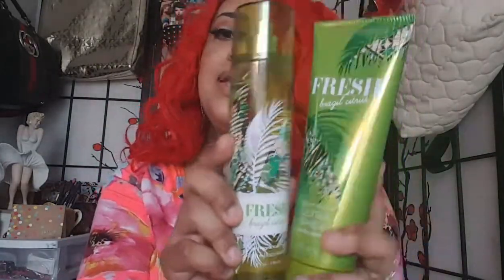The first thing I'm going to show y'all is this fragrance. It is called Fresh Brazil Citrus, and I picked this up. This was the only fragrance that I picked up — I wasn't interested in none of the other ones. And it kind of smells like coconut and lime. It smells good though, like a coconut lime smell, something like that. So yeah, I grabbed that.